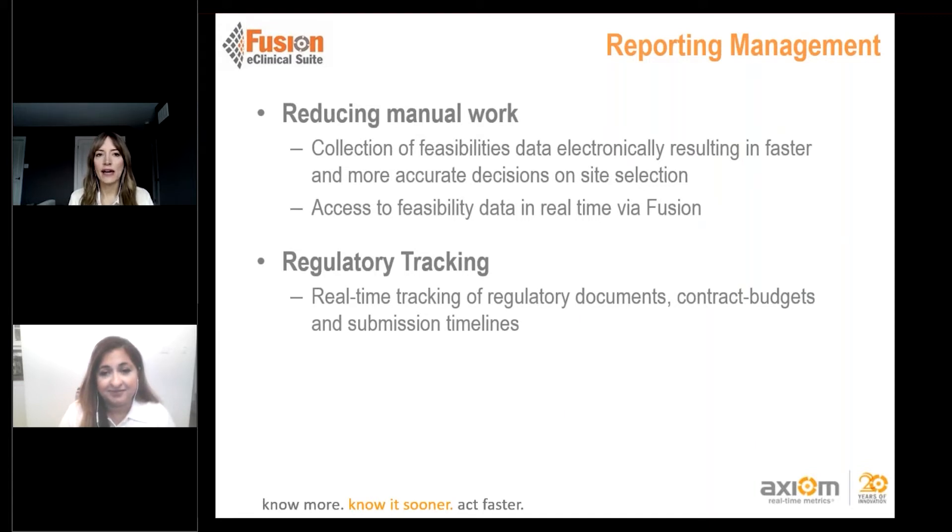To reduce manual work, collecting feasibilities electronically enables faster and more accurate site selection decisions. From the sponsor side, accessing feasibility data in real time in a platform like Fusion is key. On the regulatory side, tracking regulatory documents, statuses, and submission timelines gives a big-picture view of what phases sites are in, who's pending responses, and helps us get much closer and faster to site initiation.